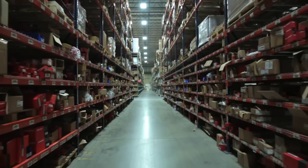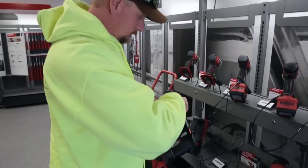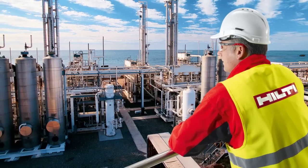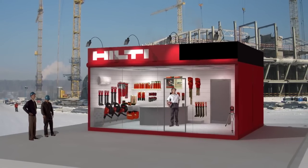Our North American network of 13 distribution centers and 109 Hilti center locations are designed to keep your teams productive and working and your project on track. For large projects, we work with our customer to provide on-site stocking and logistics capabilities.